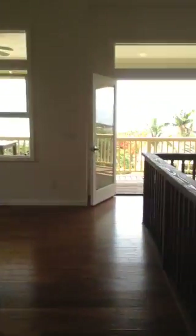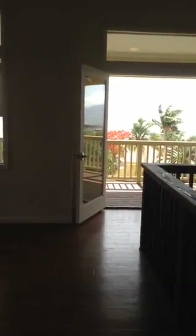This is Ken. Now we're going upstairs. Beautiful eucalyptus floors. Here's the kitchen — wow. The home was finished in April of last year.